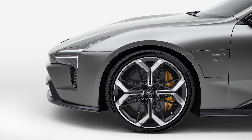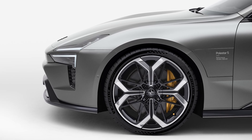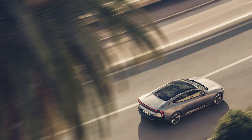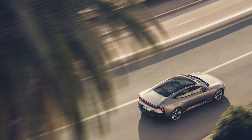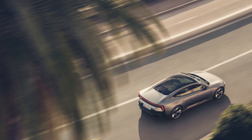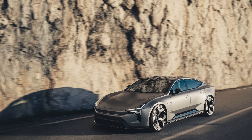Polestar has officially revealed the production-ready version of the 5. Think of it as a flagship that ties together the brand's design, in-house powertrain development, and sustainability goals. CEO Michael Lonscheller calls it a guiding star for the industry. Today we're going to break down design, interior tech, the performance architecture, the powertrain, plus charging and availability.